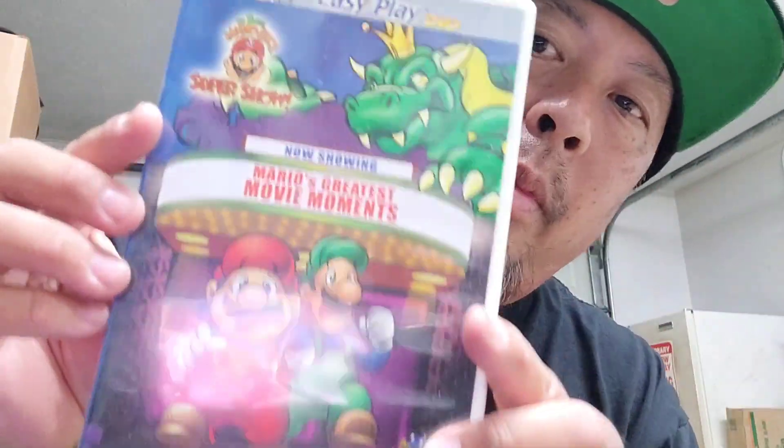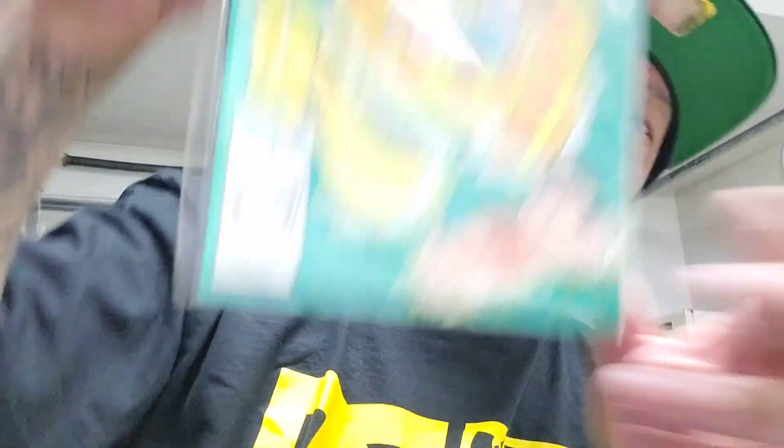Super Mario DVD, elf comic, Flintstone Kids, and this Jason DVD.